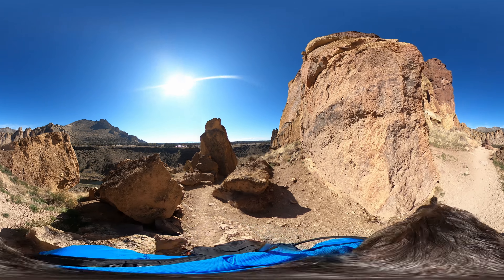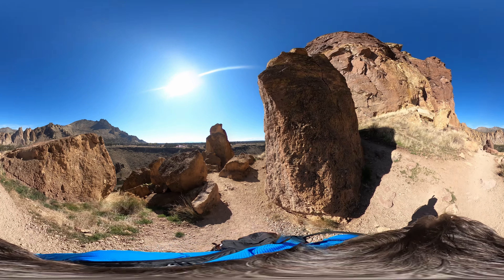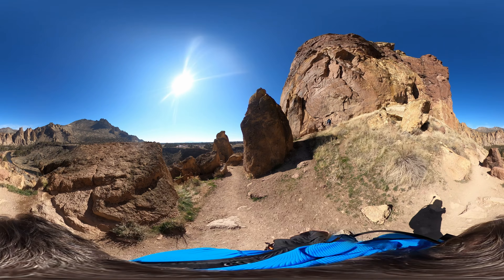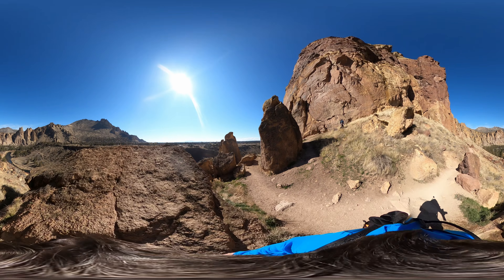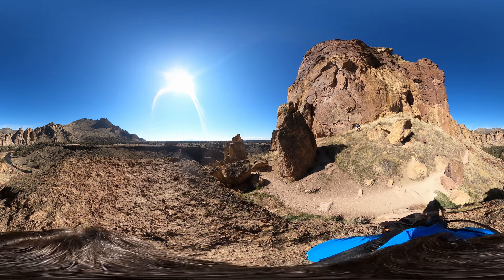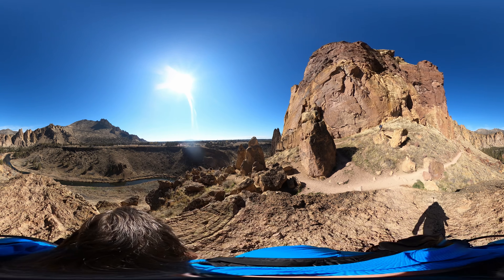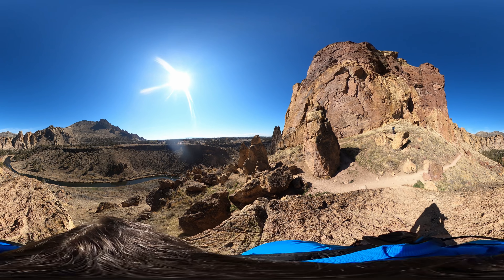Just take a look around you. This is 360 immersive video, so you can use your A, S, D, and W keys to look around — up, down, left, right. You can use your smartphone if you're watching this on something like Facebook, and even watch this on some Oculus goggles. That would make for a pretty immersive experience.